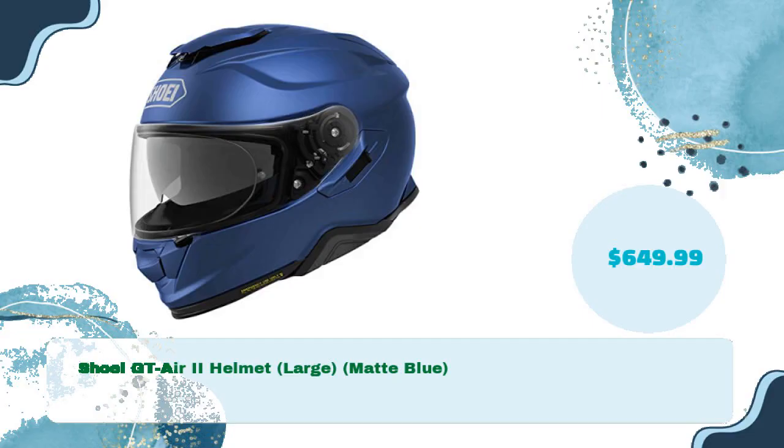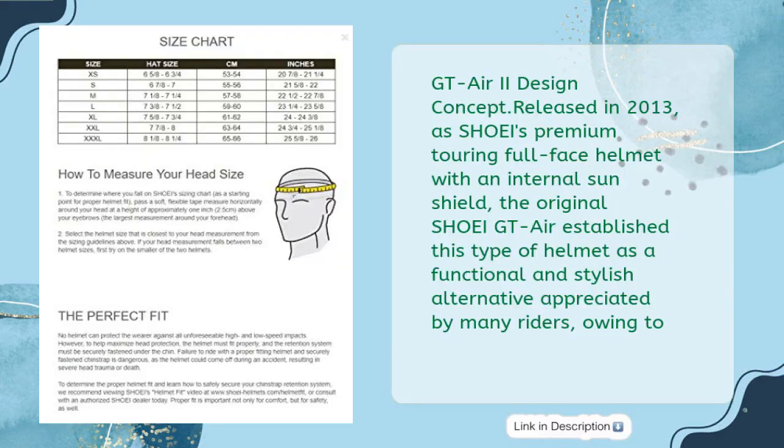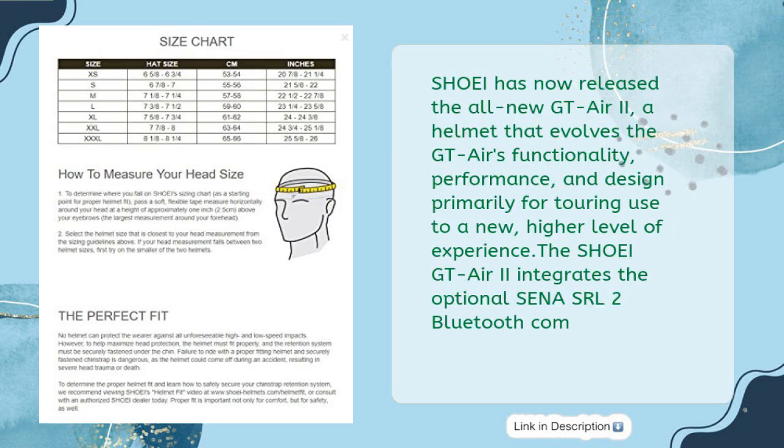Shoei GT Air 2 Helmet, Large, Matte Blue — just $649.99. GT Air 2 Design Concept: Released in 2013 as Shoei's premium touring full-face helmet with an internal sunshield, the original Shoei GT Air established this type of helmet as a functional and stylish alternative appreciated by many riders. Shoei has now released the all-new GT Air 2, a helmet that evolves the GT Air's functionality, performance, and design primarily for touring use to a new, higher level of experience.